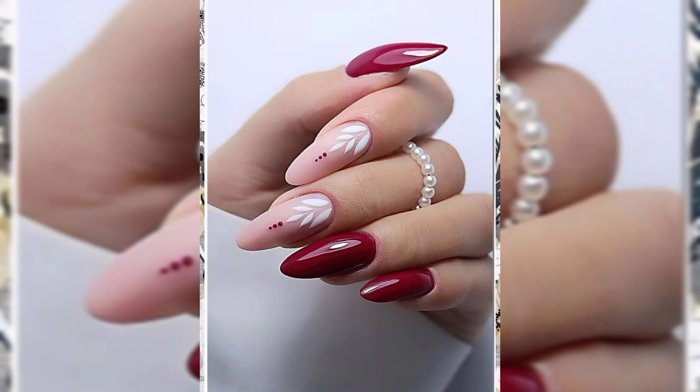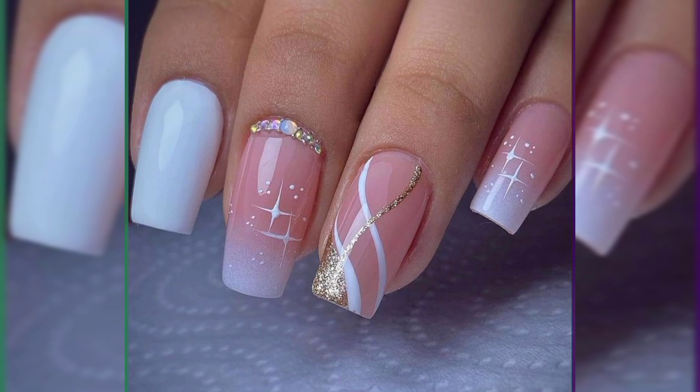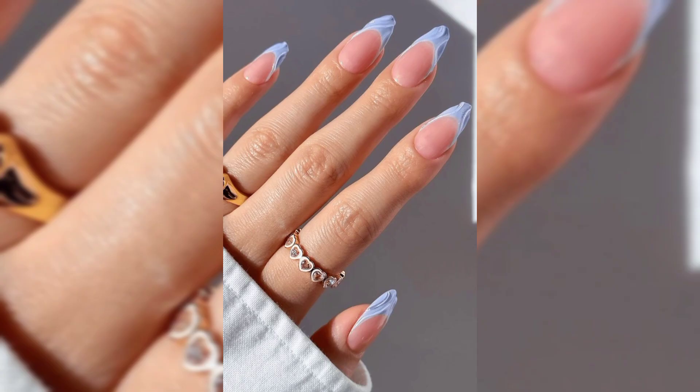Long-lasting: with proper care, acrylic nails can last up to three weeks or more. Regular fills help maintain their appearance and extend the life of your manicure, making them a cost-effective option over time.